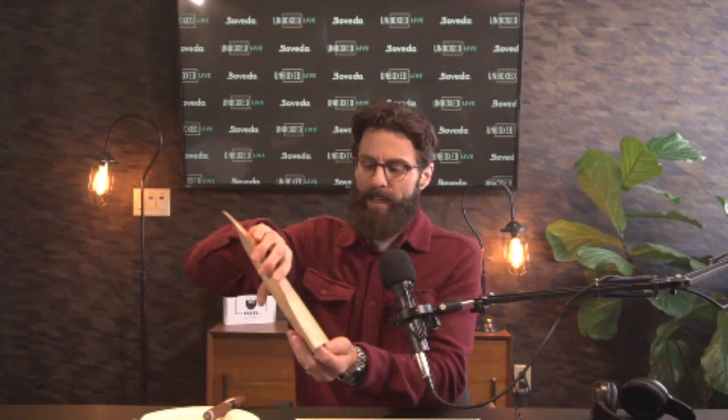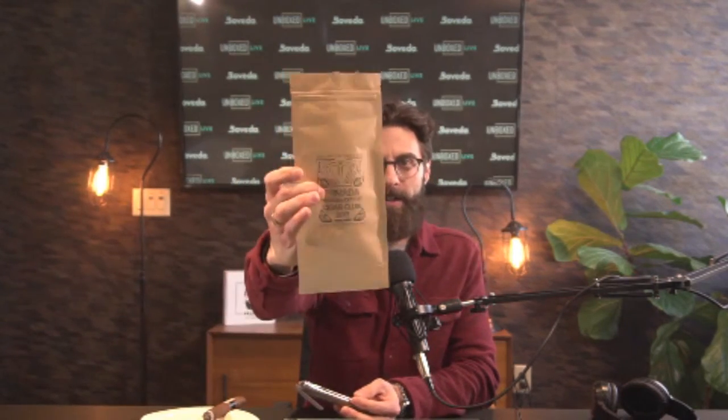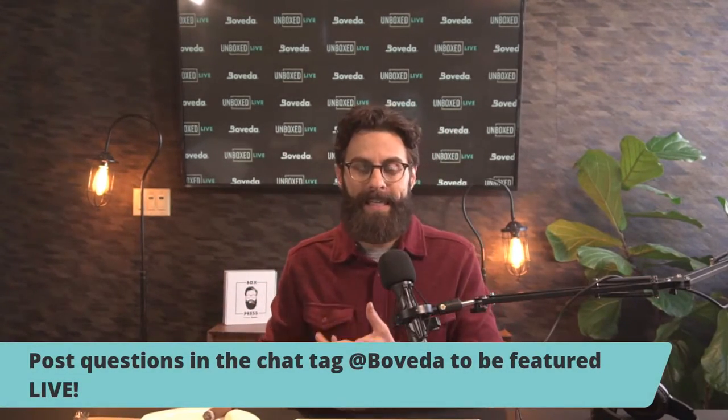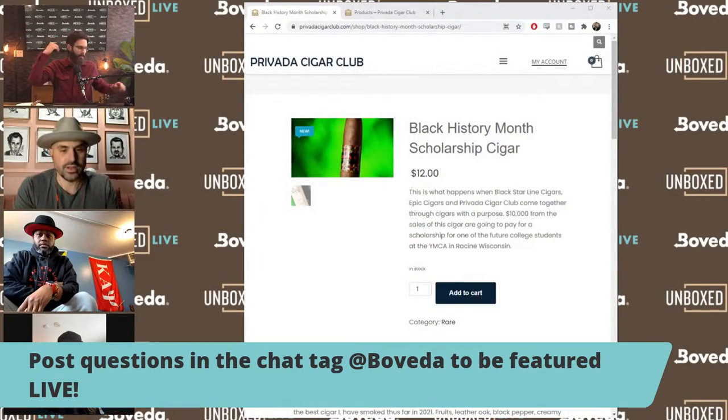Obviously, I got sent the cigar and I've already started smoking it. Provada does it right — it's always packaged with a Boveda. It has a Habano wrapper, which is my favorite, and a really decorative label. You can check it out on the website. Both Epic Cigar and Black Starline Cigar Company are the blenders behind this cigar, along with Brian. All three selected one blend to be the ultimate cigar for the Black History Month Cigar project and the $10,000 scholarship. I have Brian, Dean, and Eric all on. Let's bring them on and introduce the cigar.